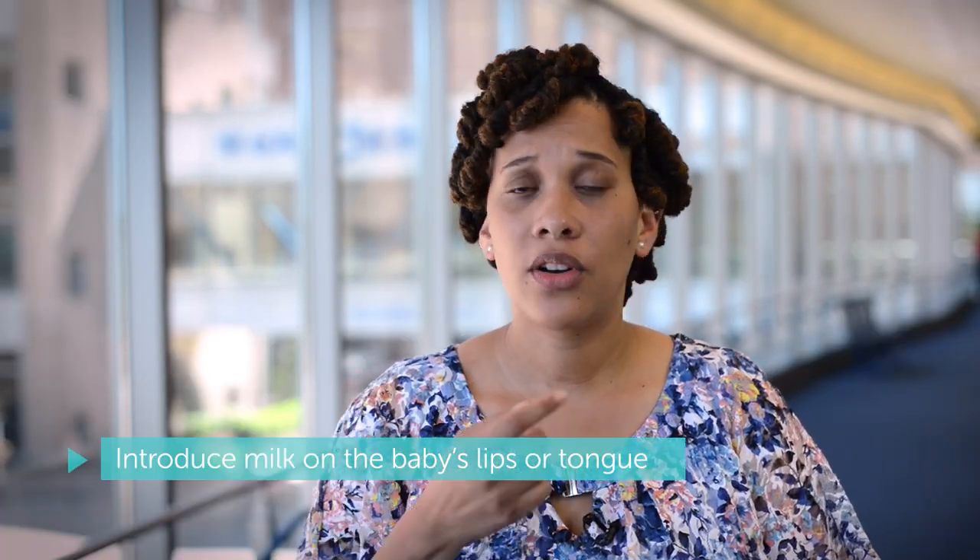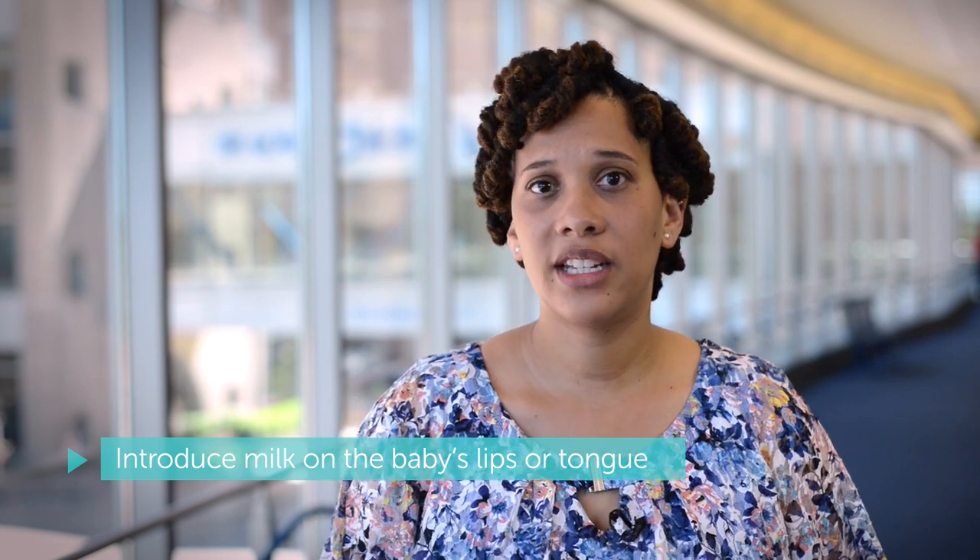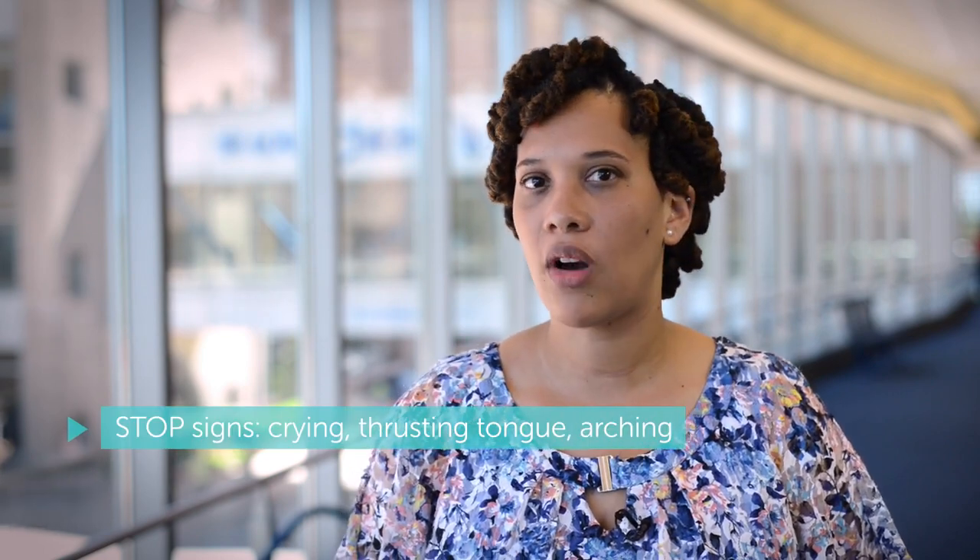Tip number three is taste. You want to introduce some milk on the baby's lip or tongue so they can start to taste what they're about to get and understand that their meal is coming from a different form. You also want to introduce the nipple into their mouth very gently. If they're showing signs of frustration — thrusting their tongue, arching their back, or crying — that would be a good time to stop.